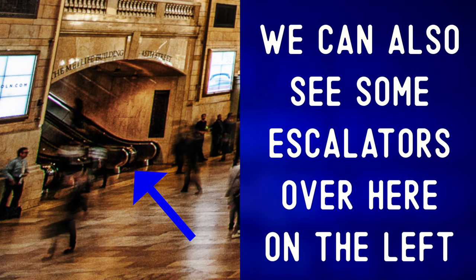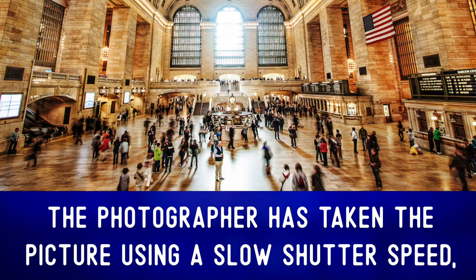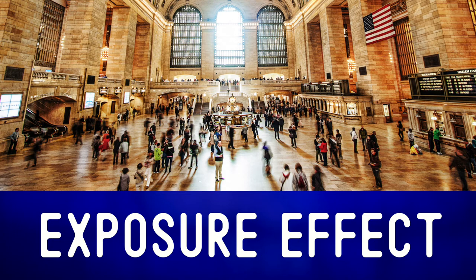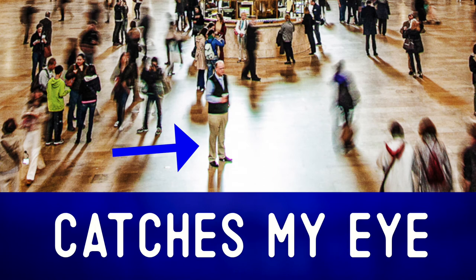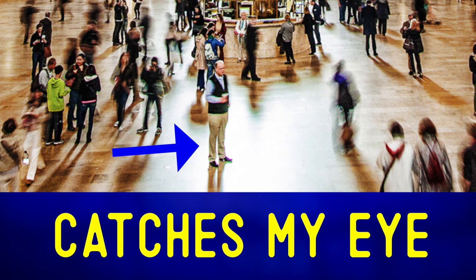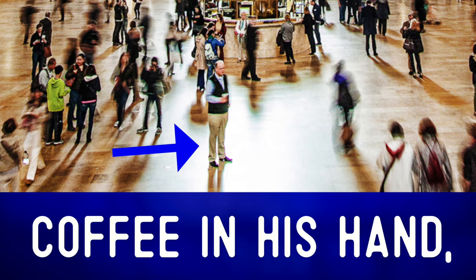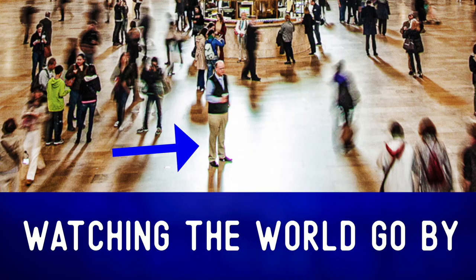We can also see some escalators over here on the left. The photographer has taken the picture using a slow shutter speed, and so we have a long exposure effect. The one man who catches my eye — catches my eye means gets my attention — is this man in the center foreground, standing with a coffee in his hand, watching the world go by.